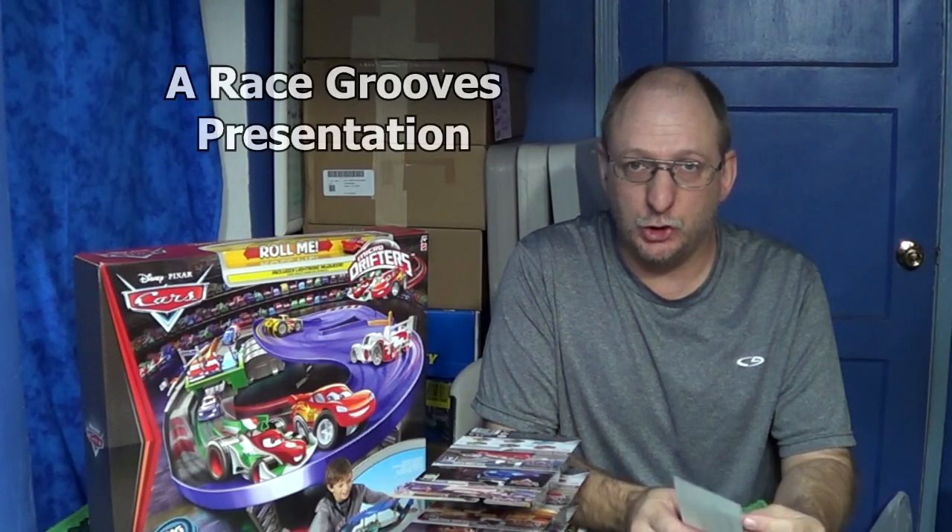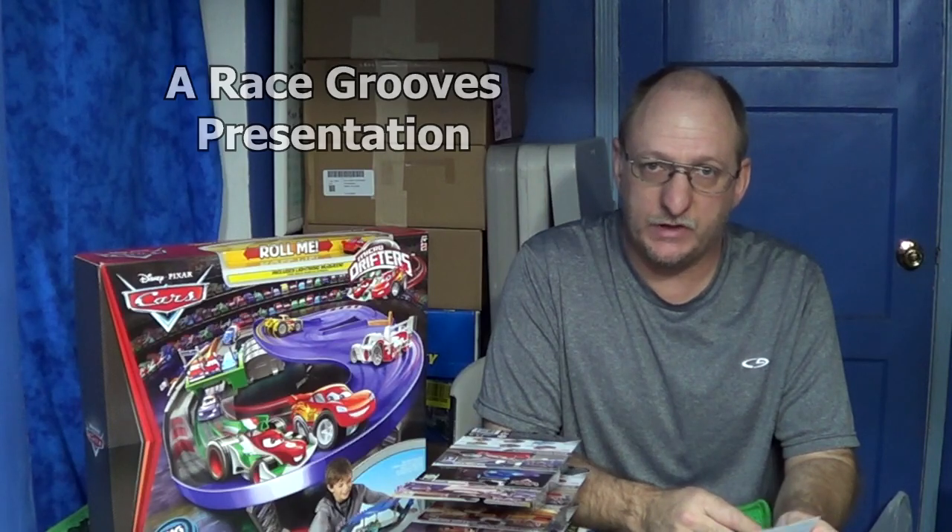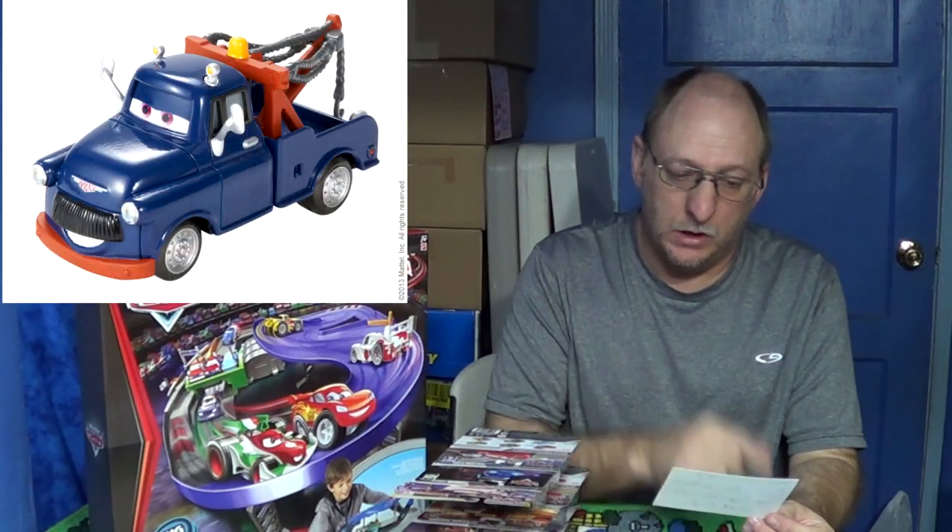I want to take a few minutes to let you know that there's a mail-in offer. Mattel has a program with Kmart from June 4th through August 8th. You see this Ivan right here? You can get a free Ivan and a free poster with a $20 purchase.